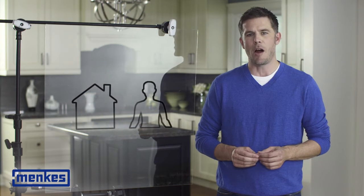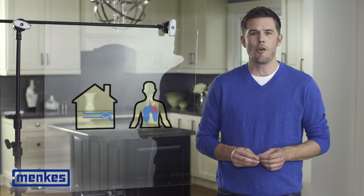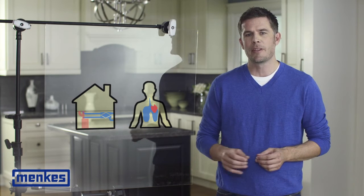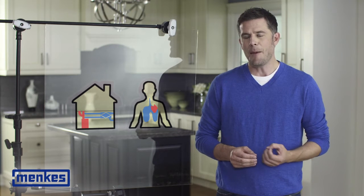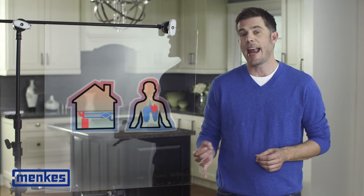Think of your house like your body. Your skin is the building envelope. Your lungs, which exchange air between inside and outside, are just like a heat recovery ventilator, or HRV for short. The heart of your home, the central circulation system, is your furnace. High performance homes integrate all of these systems providing energy efficiency and comfort.